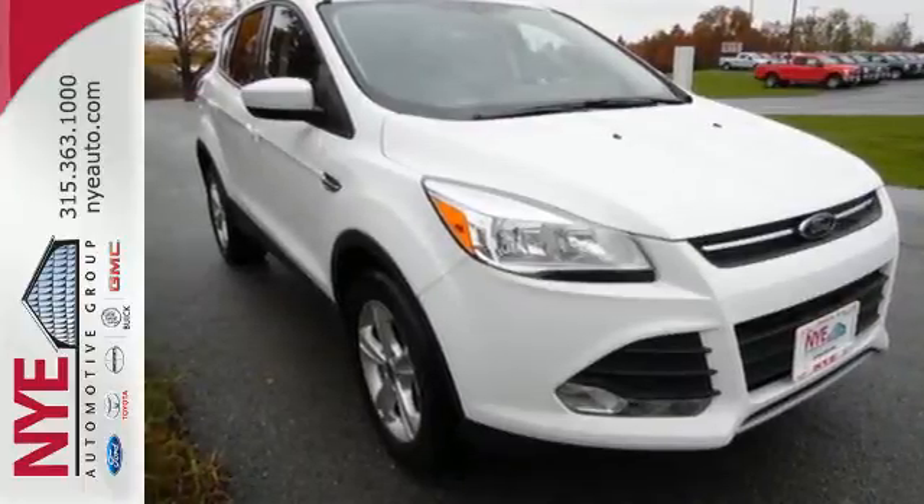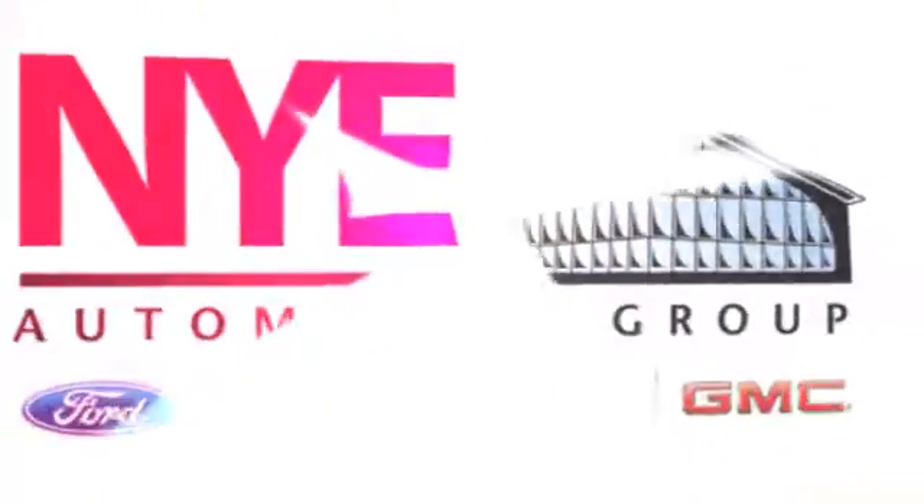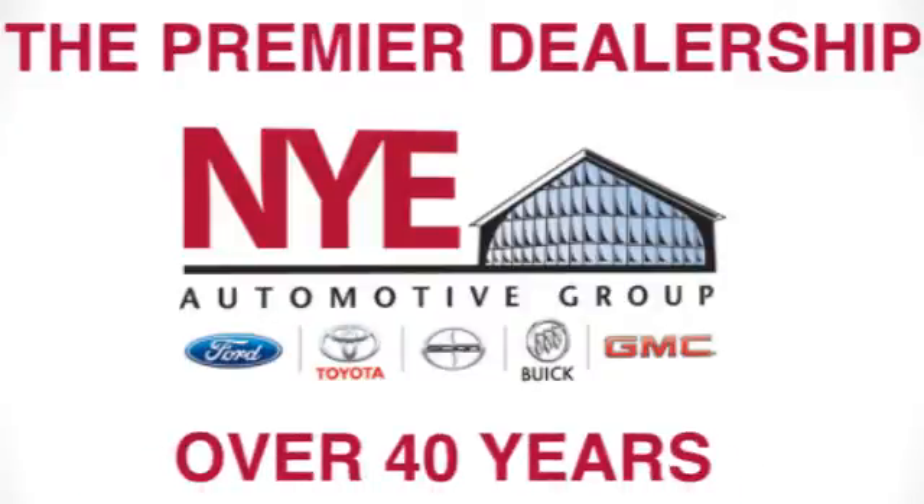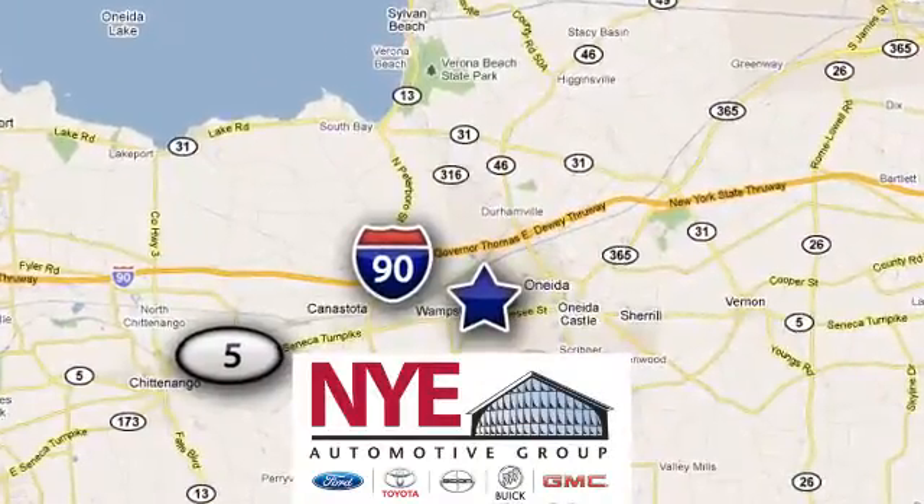Take a trip in one today. The Nye Automotive Group has been the premier dealership in Oneida for vehicle sales and service for over 40 years. We are conveniently located on Route 5 in Oneida.